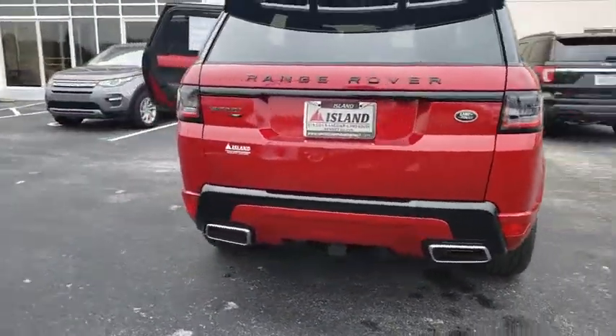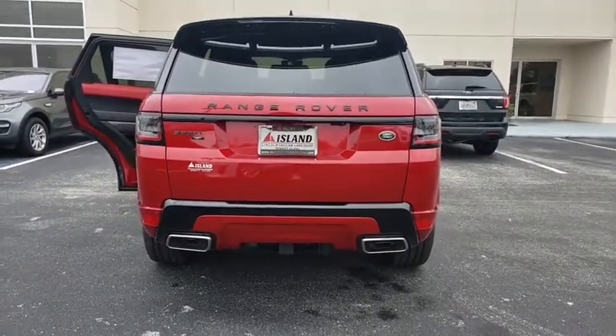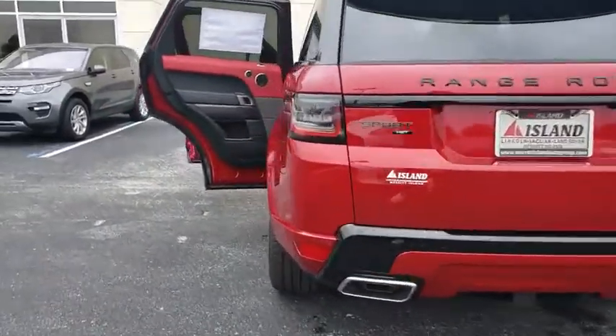This luxury SUV is powerfully persuasive. Here are some of this vehicle's great options.